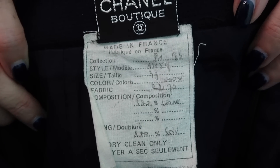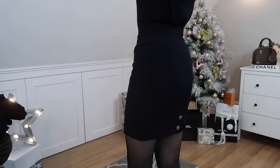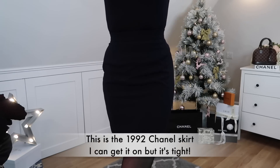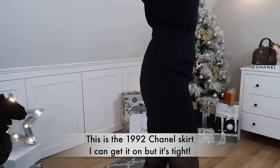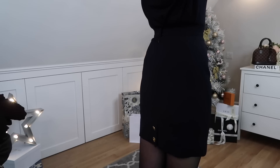On the inside it's got the original vintage labels, and someone has actually written on here in pen. It's not '93 — it's 1992, so this is even older. This is the first skirt I purchased and when it turned up I thought I had scored an absolute bargain.